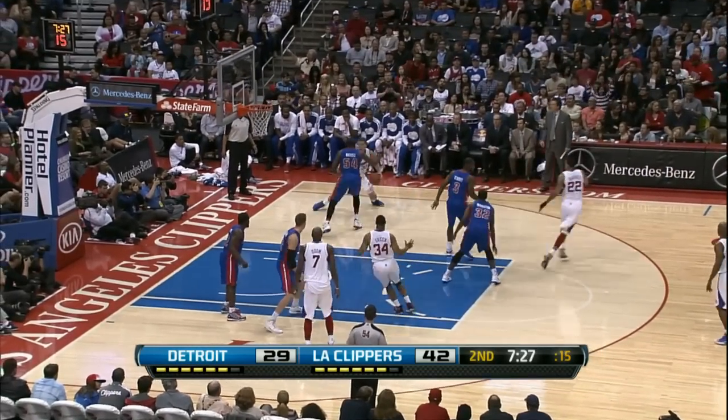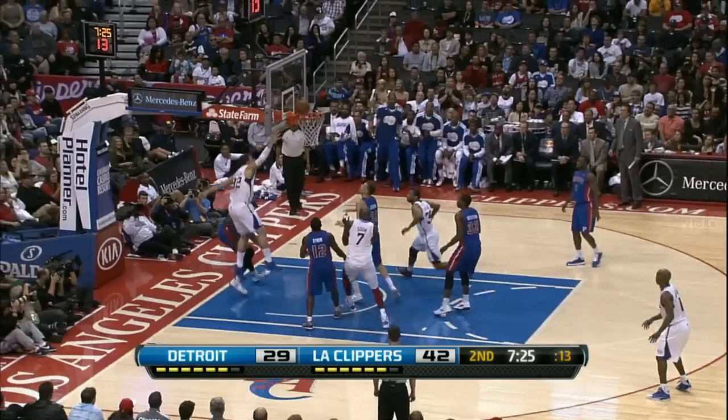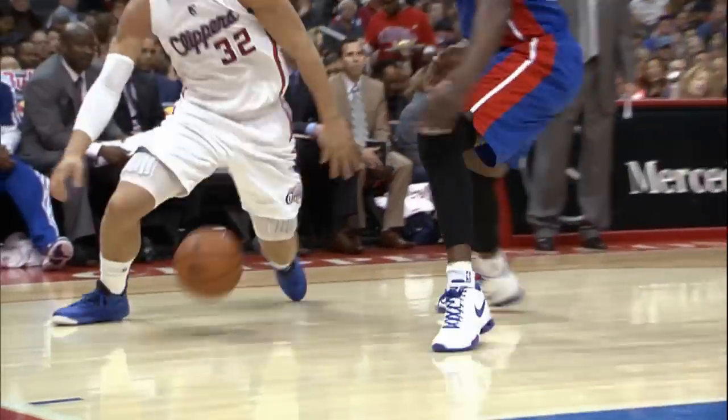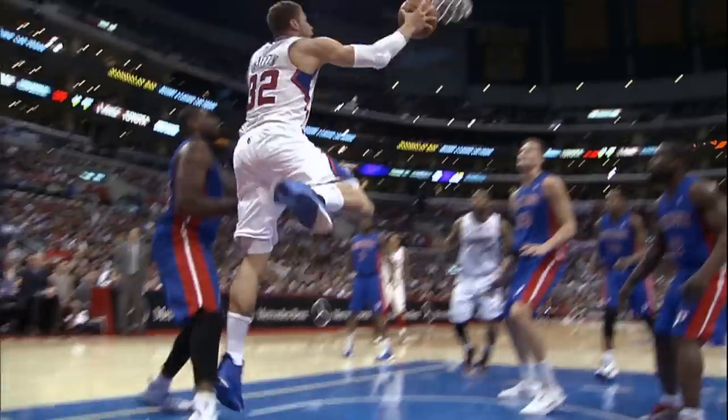Griffin goes baseline. Well, you talk about the whole package: ball handling, shot fake, nimble feet, quickness, extension.